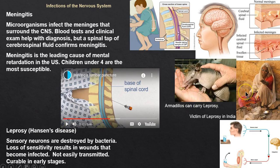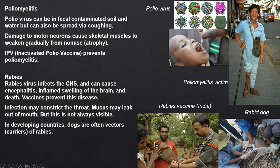Leprosy is not very contagious and is treatable, but it damages sensory neurons. If you can't feel a stone in your shoe, you won't remove it — it rubs a hole, causing infection. Armadillo hunters can also contract leprosy. The tragedy is that it's treatable, yet people still suffer.